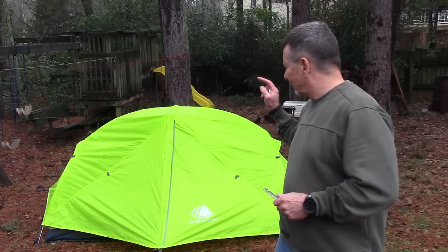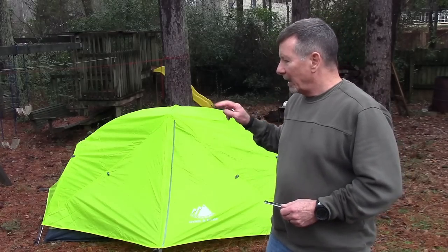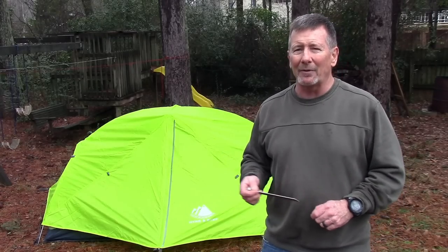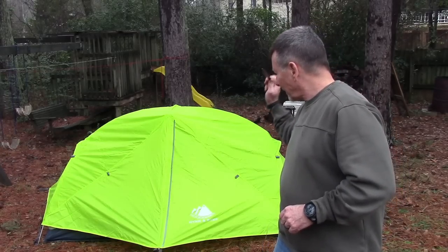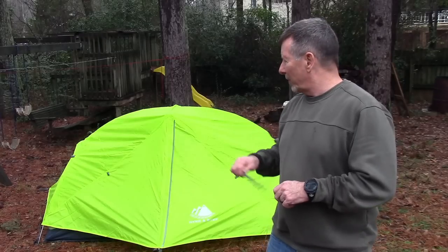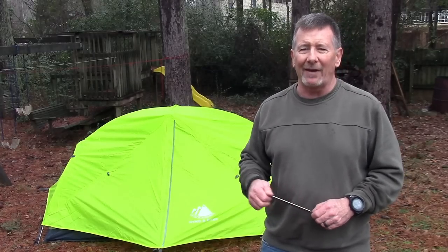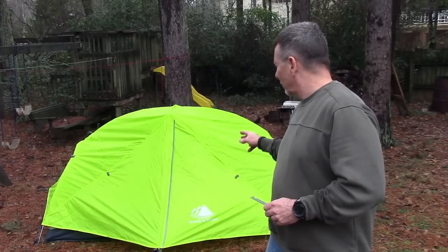The folks at Hiking Bike sent me one of their Zion two-person tents to show you. You may not be familiar with Hiking Bike, but they're manufacturers of pretty high-quality camping gear — actually one of the top sellers of down sleeping bags on Amazon in the last couple of years. They came out with this line of tents several months back. This one is a really bright yellow color, and they're coming out with a few other colors and fabric options in the coming months, so stay tuned.